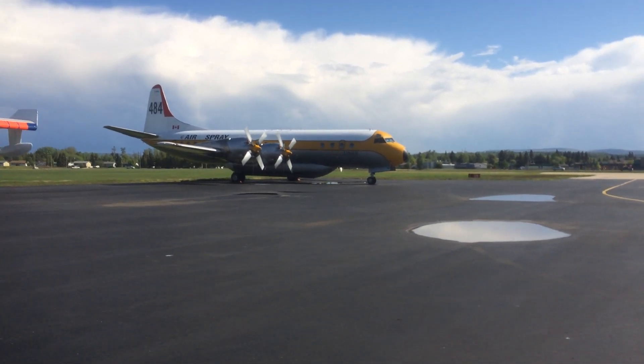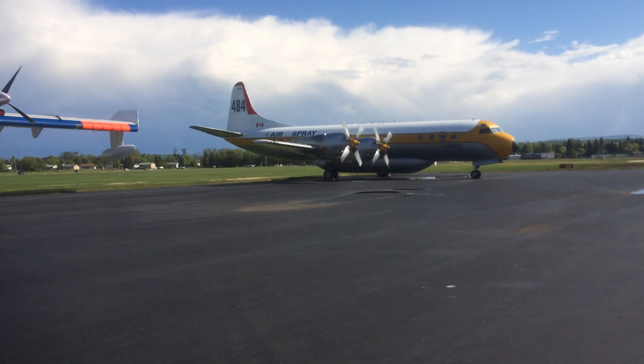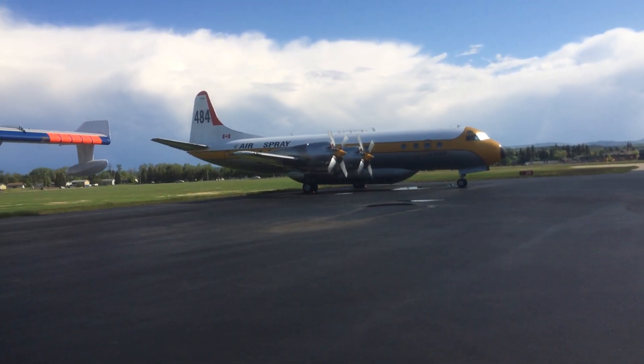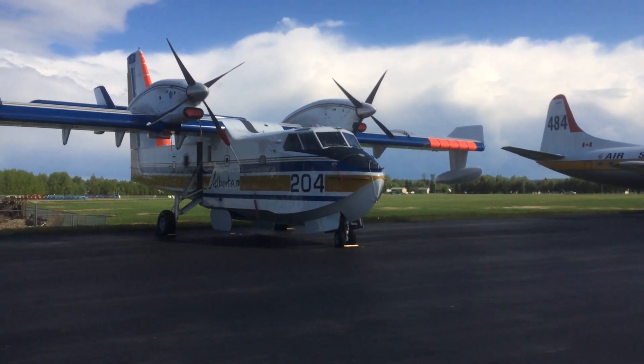It helped a little bit that I could point back to experience when I was in Army Aviation, because I know all about FOD and what's a go and what's not a go.